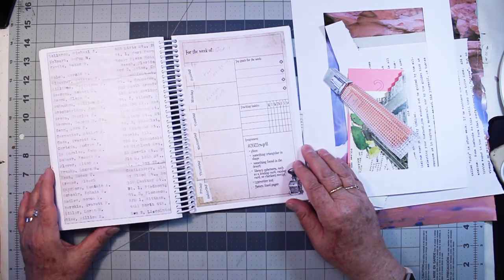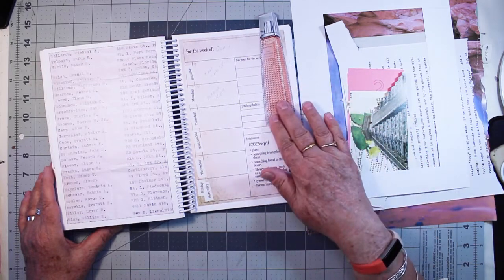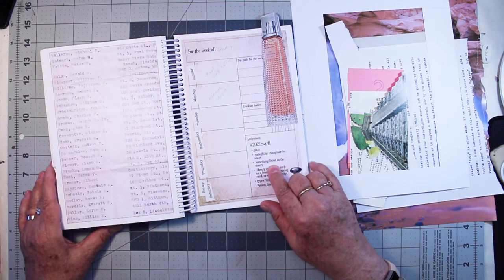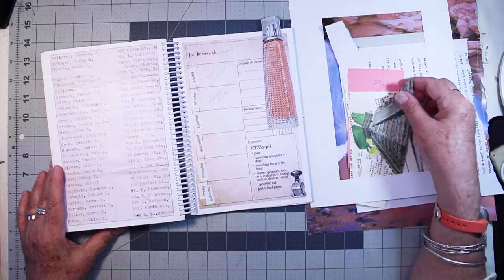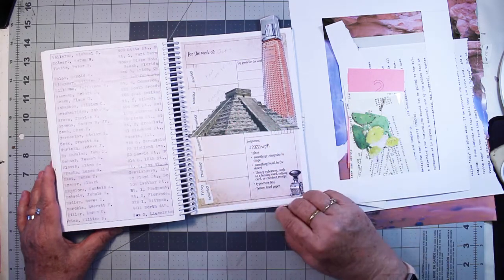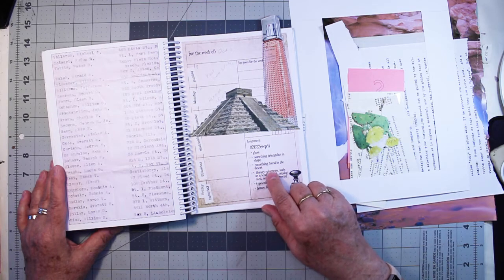So in this one, the prompts are glass — and this is what I found, but I didn't start with that. I started with something in a triangular shape, something found in the desert. I thought pyramid. So I was looking for an Egyptian pyramid, but I found this Mayan pyramid, and I really like that. So I got the Mayan pyramid for something triangular in shape, something found in the desert.